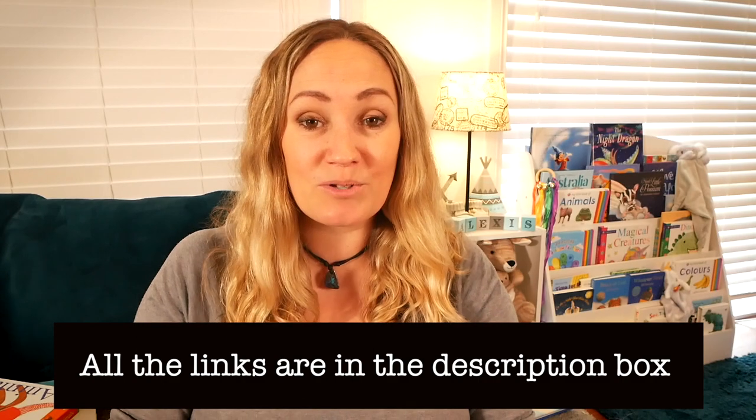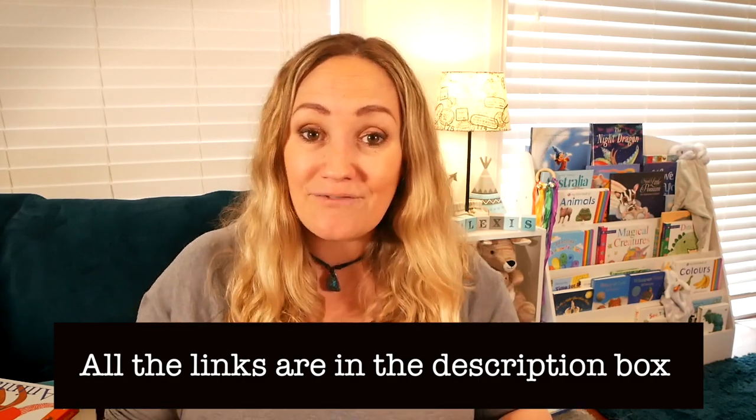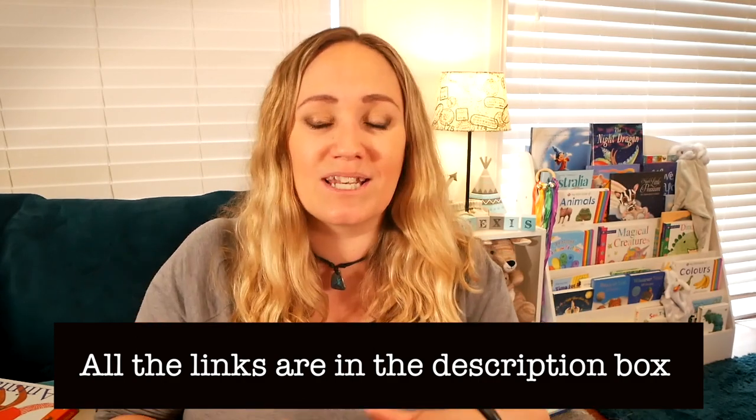I just want to drop in here quickly - when I was researching the best toys, all the videos that came up were American and I often found I couldn't get the items or they were just really expensive with shipping costs. So everything in this video you can get in Australia and in the UK unless I say otherwise. There is one little item that was a gift. I'm going to be putting links to everything in the description below so you can easily find everything.